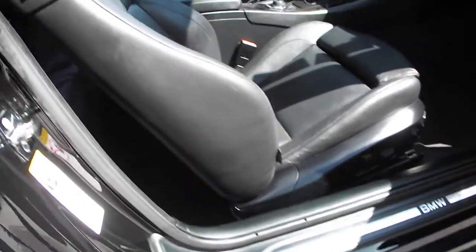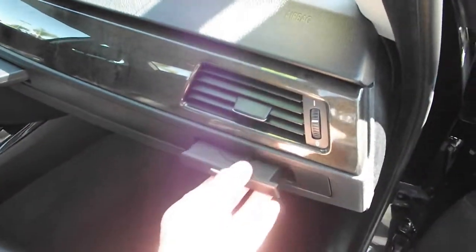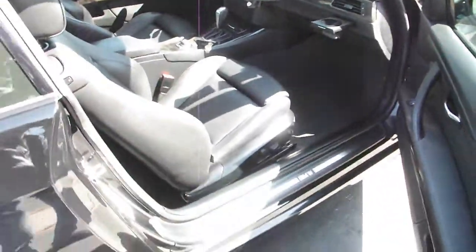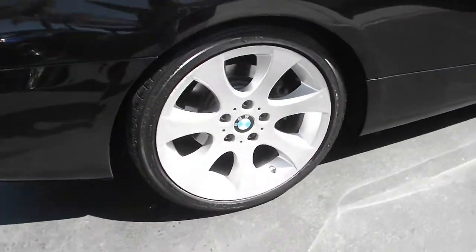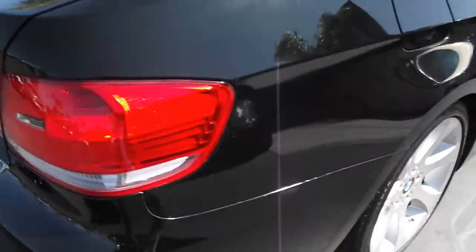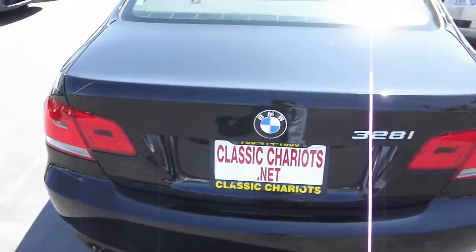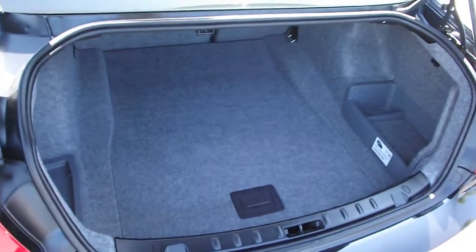Dual power seats! Cup holders! Well maintained alloy wheels! Plenty of trunk space!